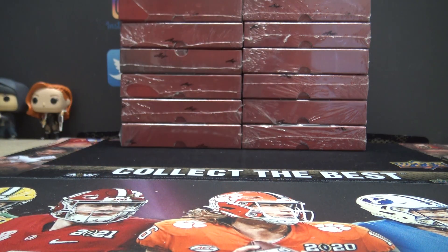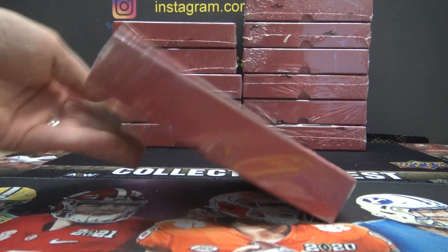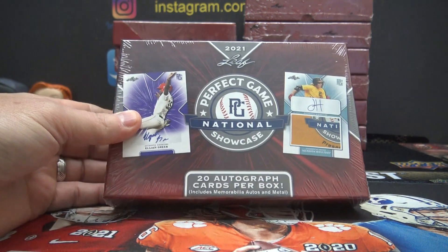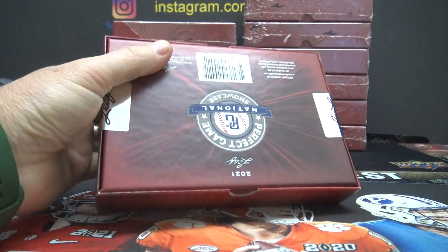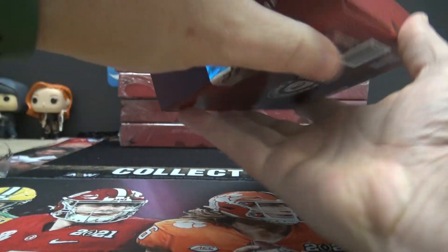Box number three, third one down — hey, this one was upside down. What does it all mean? What's up — Tibor, here we go. John, are you familiar with the players in this? Anybody specifically you're looking for in the Perfect Game National Showcase?